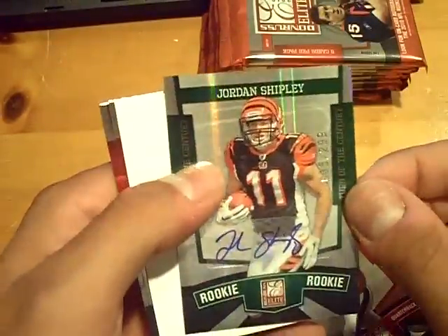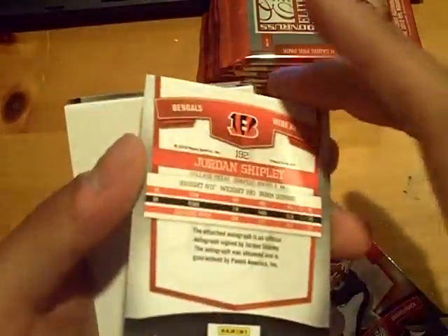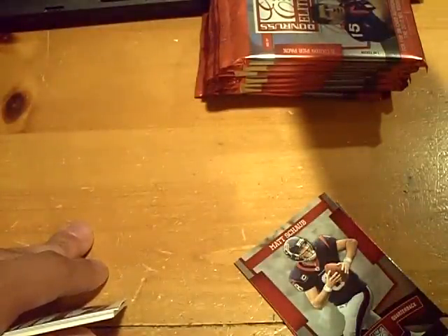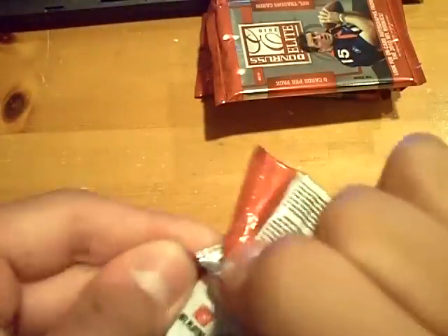An autograph! This one's numbered out of 299 for the Bengals — Jordan Shipley. Sweet! Who got the Bengals? Oh wait, I got the Bengals. I didn't get shut out.